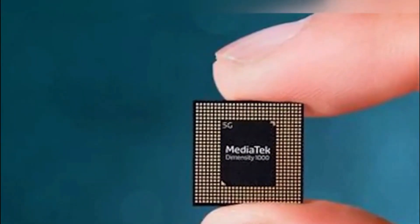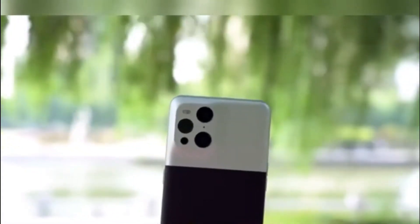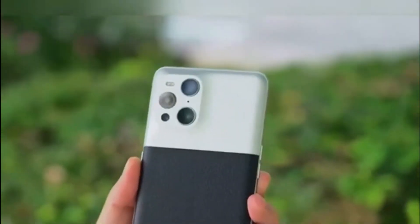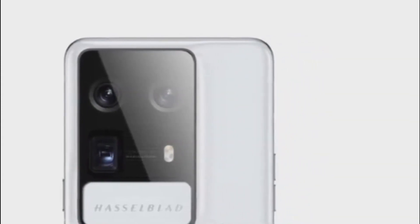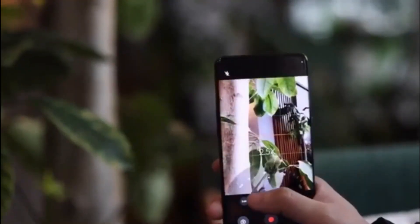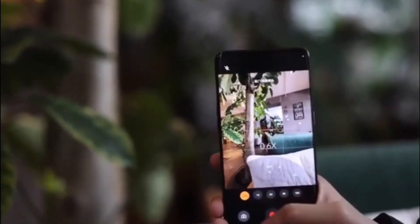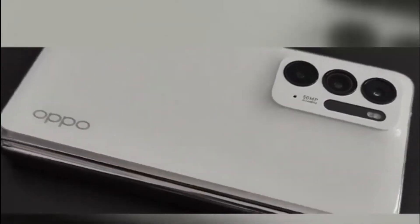On the back, the device features 350-megapixel cameras. The Find 6 Pro's rear camera setup features an OIS-enabled 15-megapixel Sony IMX989 primary camera — the same 1-inch sensor introduced on the Xiaomi 12S Ultra — assisted by a 15-megapixel Sony IMX890 ultrawide camera with autofocus support.